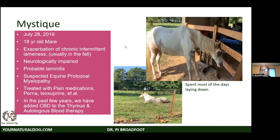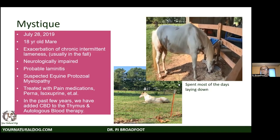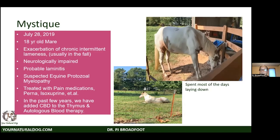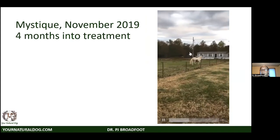Case study: Mystique is an 18-year-old horse in 2019 with intermittent lameness, usually in the fall. She likely has equine protozoal myelopathy — EPM — causing a neurological phase each fall. We treat her with autologous blood therapy, pain medications, perna, and isoxsuprine to improve blood supply. In recent years we added CBD to the thymus and autologous blood therapy protocol. The video shows how painful she was — weight shifted completely to the back — and then four months into treatment her improved mobility is visible.